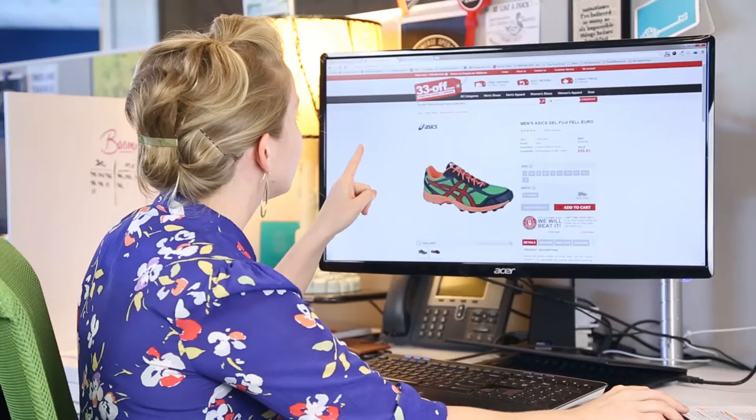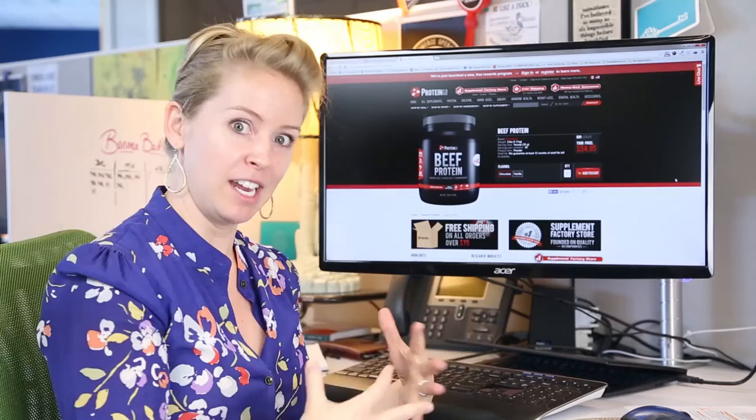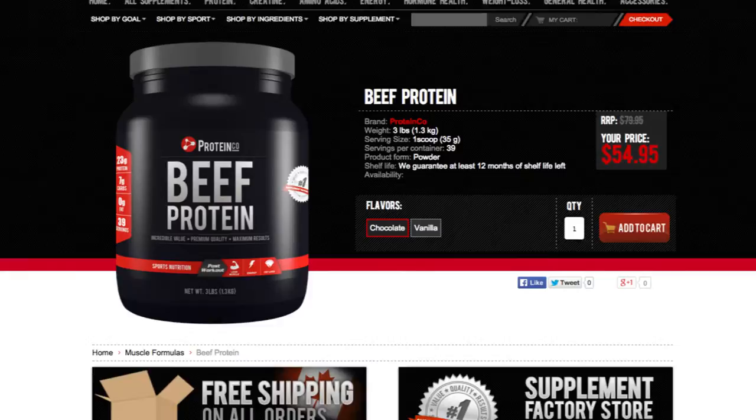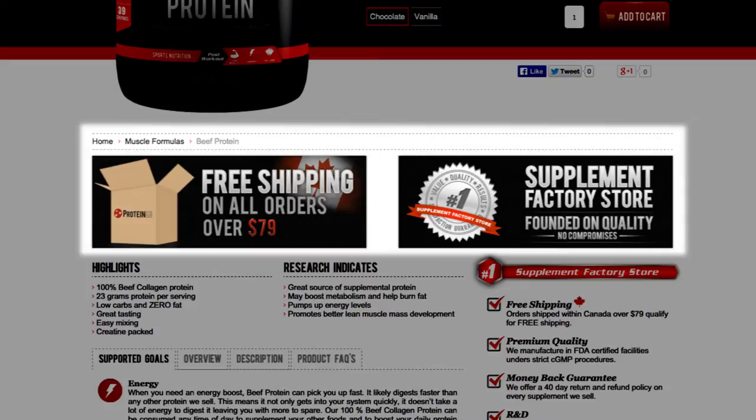From there, he recommended Beef Protein. This is really robust for someone really interested in what they're putting in their body and doing research online, maybe with multiple tabs open. Basic layout, really great calls to action, really great color scheme guiding my eye throughout the page. Scrolling down for more information, I've got banners instilling confidence and that buying from this store they're going to do right by me.